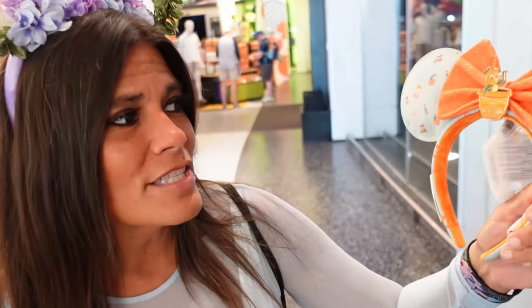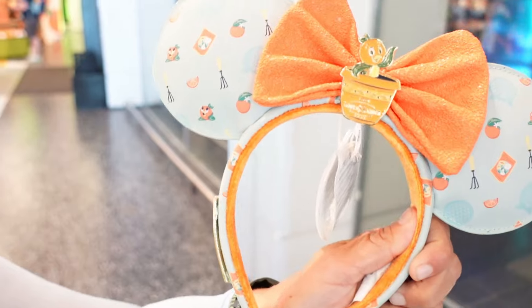Alright, so here we are. We're in the Creation Shop. This is where all the merch is going to be for the Flower and Garden Festival. They do have it all over the World Showcase — lots of different kiosks and booths as well. But this is going to be the area where they have pretty much all of it. So we're in here and let's see what we find.